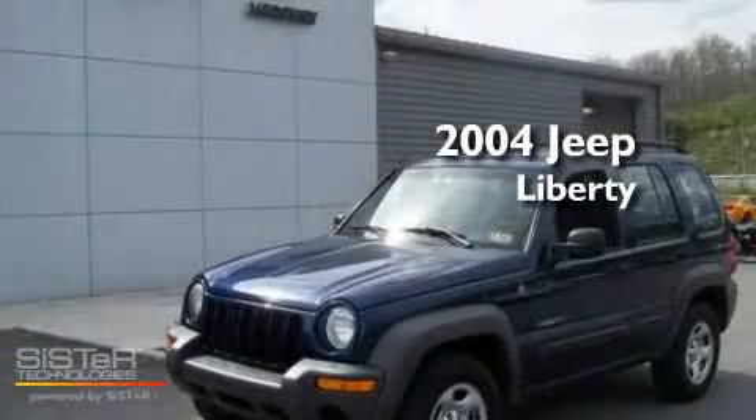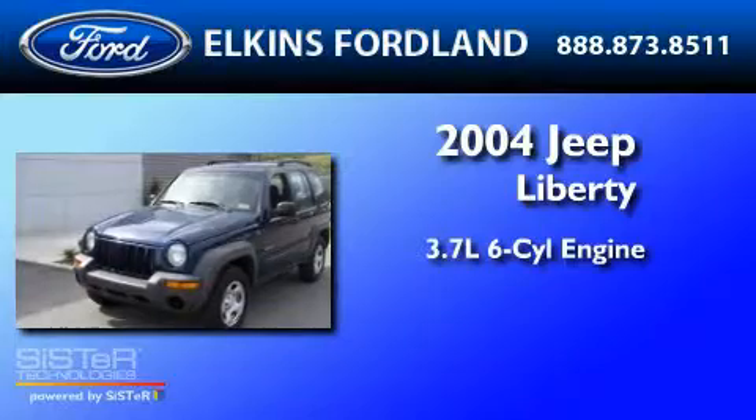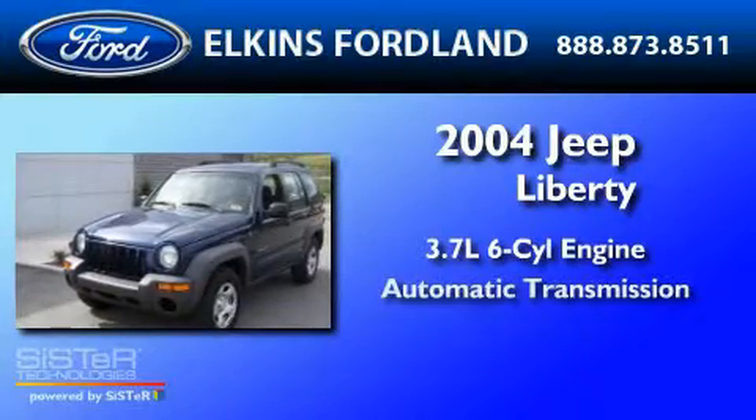This is a 2004 Jeep Liberty. It features a 3.7-liter six-cylinder engine and an automatic transmission.